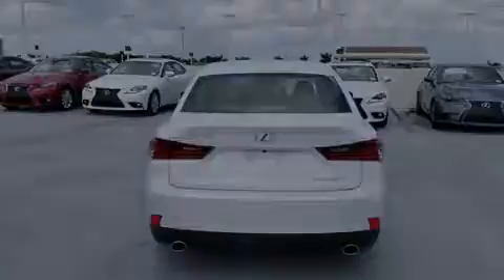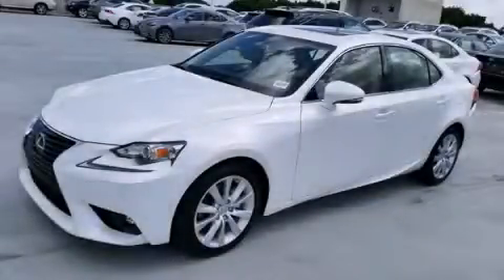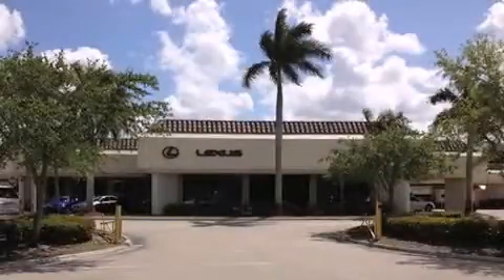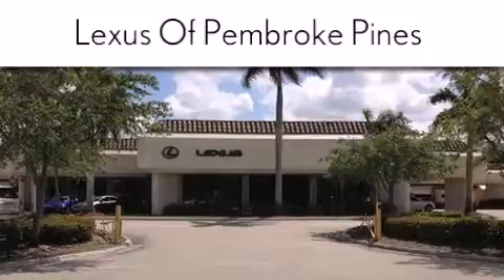Contact us today and schedule your opportunity to see this vehicle in person. Thank you for considering Lexus of Pembroke Pines for your next new or pre-owned vehicle.